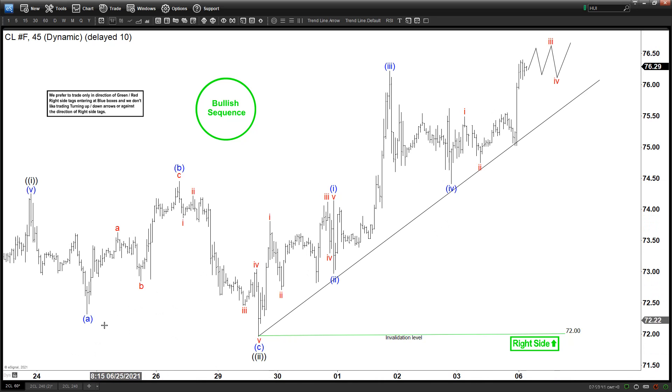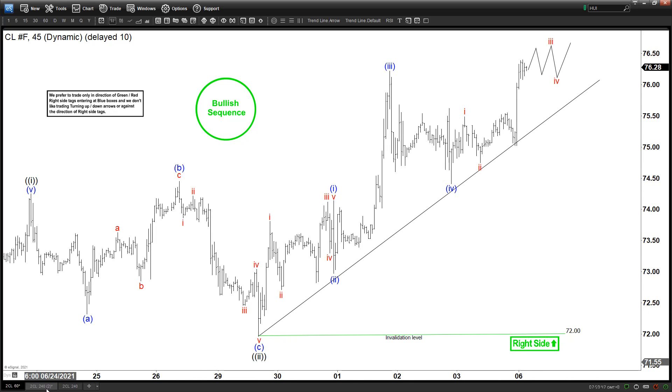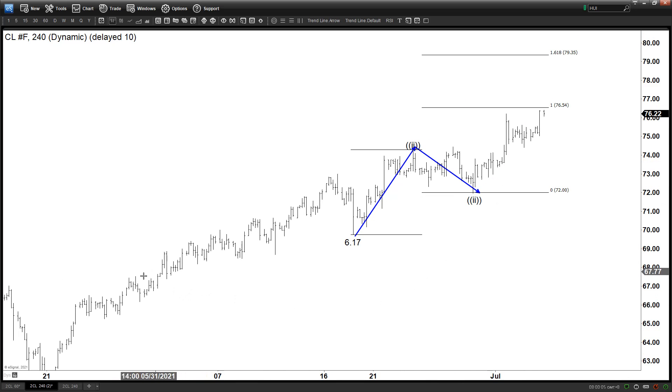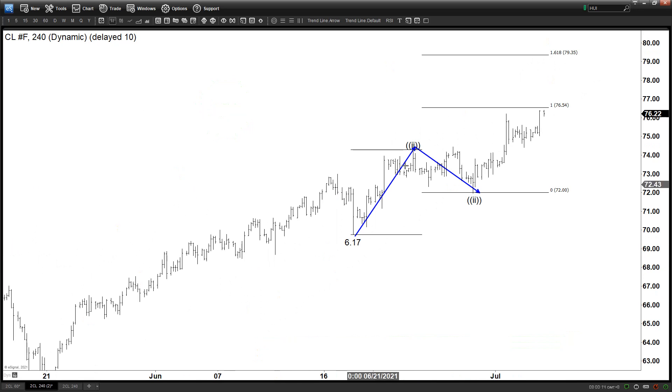Zooming out to the four-hour chart, we can see wave two and wave one in the black degree — the minute degree — right here. This short-term cycle started from June 17, so we have waves one and two, and now we are within wave three, which has almost hit the equal leg target. It can extend a little bit higher, but again we have enough wave count to finish here. The shorter cycle doesn't look to have a good risk-to-reward to chase the upside, so we're looking for a wave 4 pullback in the minute degree before turning higher again.